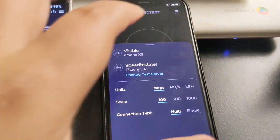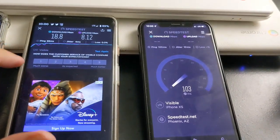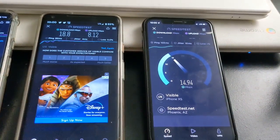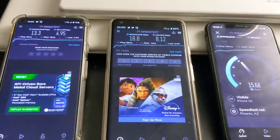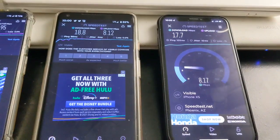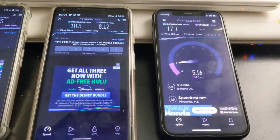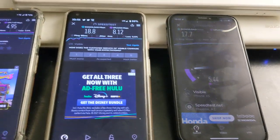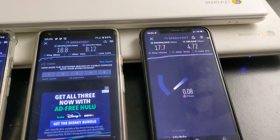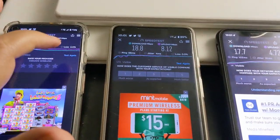Let's run Visible on the iPhone. That one's doing about 14 to 15 on the down — oh, that's interesting. On the upload we're hitting about 4 to 5. So 17.7 on the down and 4.72 on the up. That's the LTE comparison. We're going to test again on Verizon.